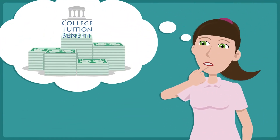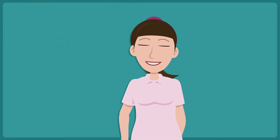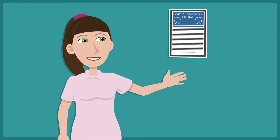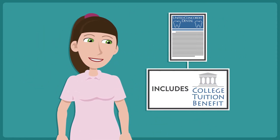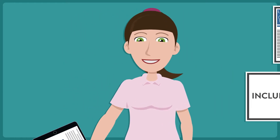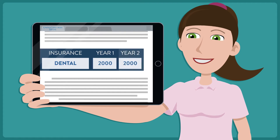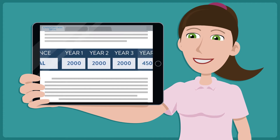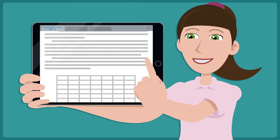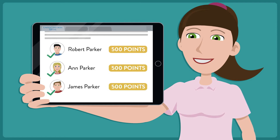Let's see an example of how CTB can help reduce the cost of a college education. Sue has elected United Concordia Dental insurance coverages that include the College Tuition Benefit through her company's benefit plan. Sue will receive 2,000 tuition rewards points each year she remains insured with United Concordia. In addition, any student whom Sue registers will receive a one-time bonus of 500 tuition rewards points in that student's name.